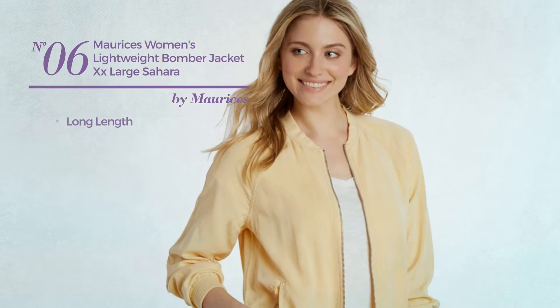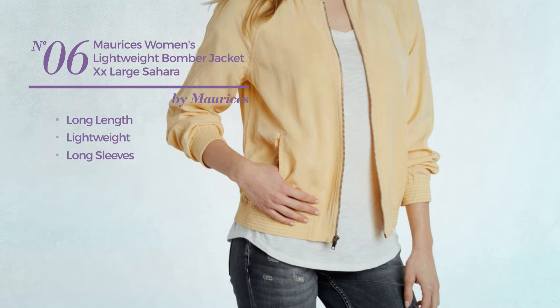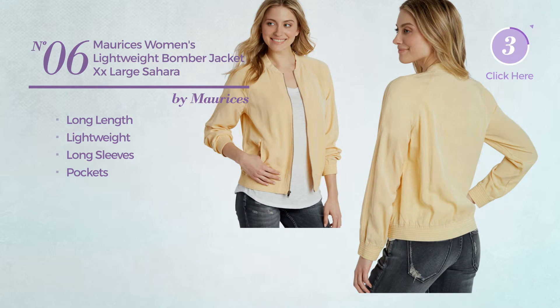Number 6. A Long Length Jacket. Made of lightweight material. This jacket includes long sleeves and pockets. Available in 2 more colors.